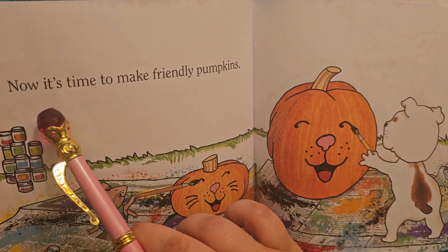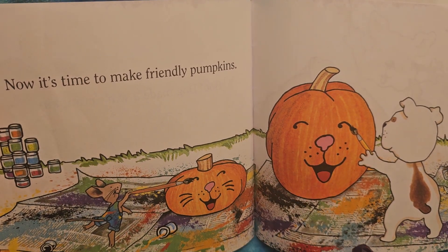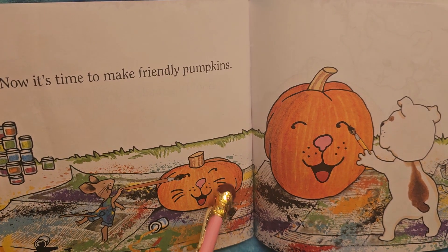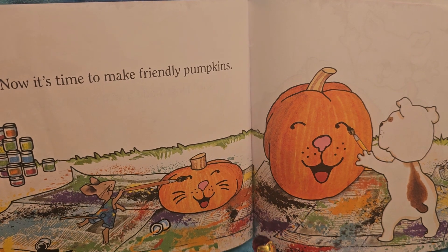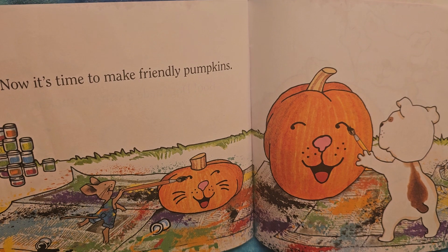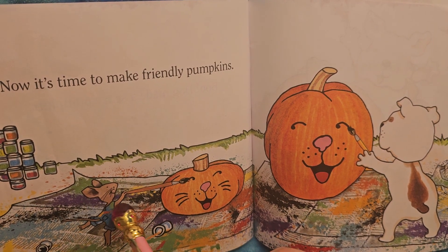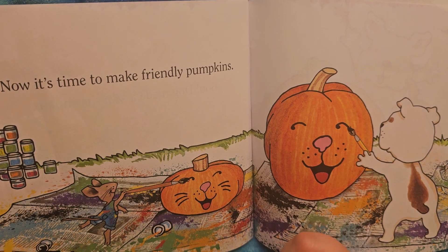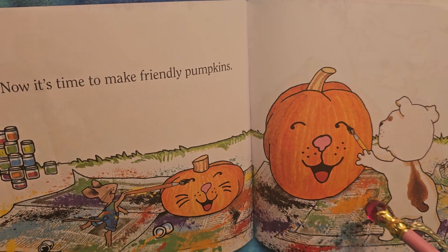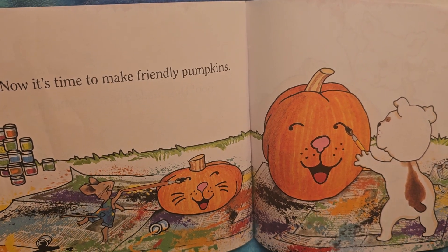Now it's time to make friendly pumpkins! I think this one's a kitty — it's got whiskers: one, two, three. Although it could also be a mouse because the mouse has whiskers too. And this one I think is a dog. He's painting himself — let's see if it's going to be a mouse or a kitty.